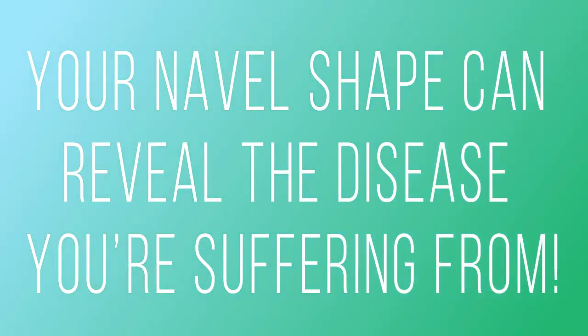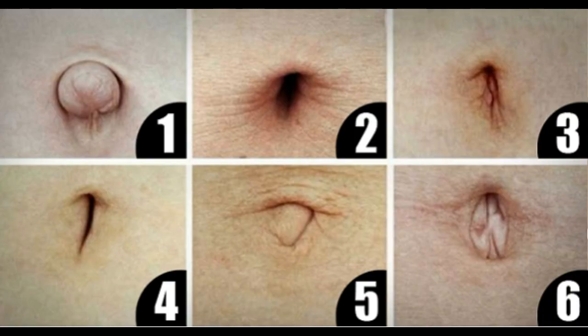Your navel shape can reveal a disease you're suffering from. The navel is a hollowed or raised location of the abdominal area in all mammals, which isn't really considered crucial. We usually ignore its health and never think much of it; however, the navel can actually reveal a lot about our health.